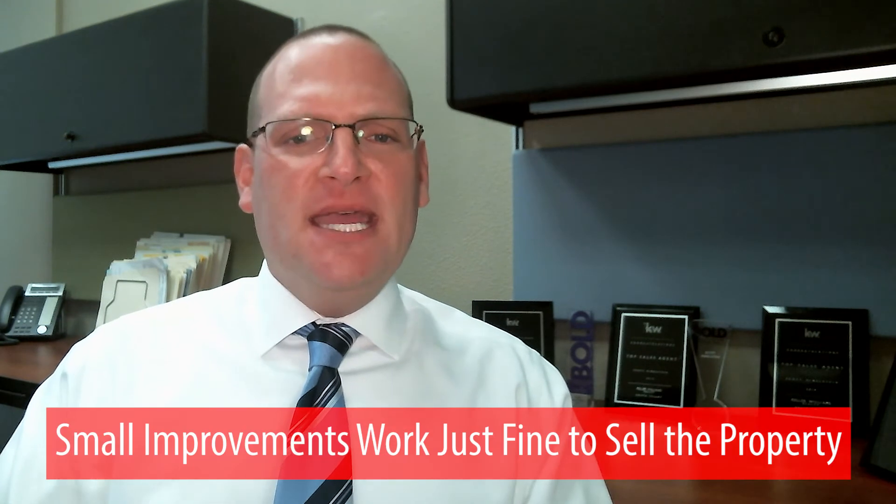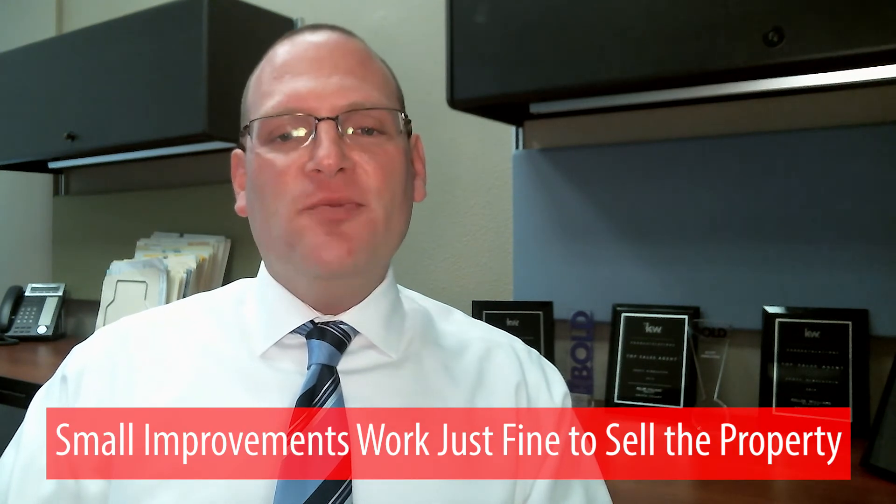In the reality of the situation here in Southern California, we've been in a seller's market since the beginning of 2009, and what you'll find is that if you just make small improvements, you'll typically be just fine and able to sell the property.